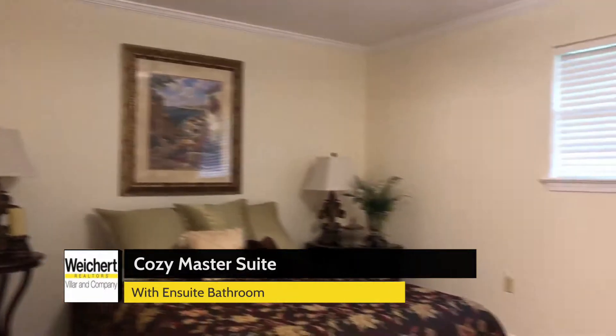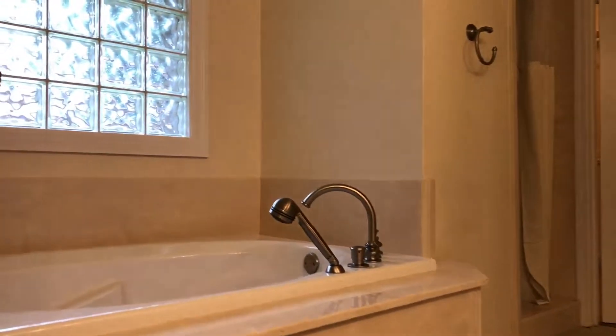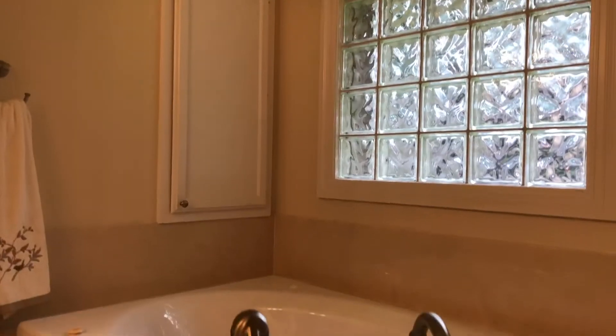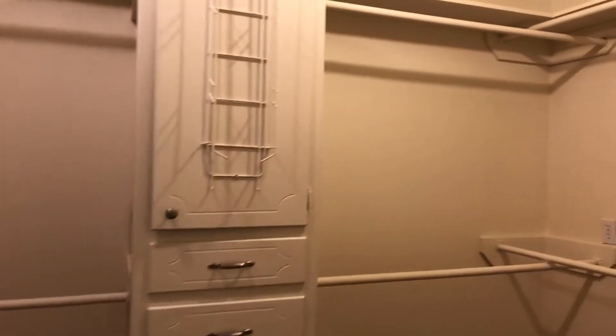The master suite has been freshly painted, is fully carpeted, and has an attached bathroom. The master bathroom has dual vanity sinks with a jetted garden tub, walk-in shower, new flooring, and the walk-in master closet has plenty of shelving for all your storage needs.